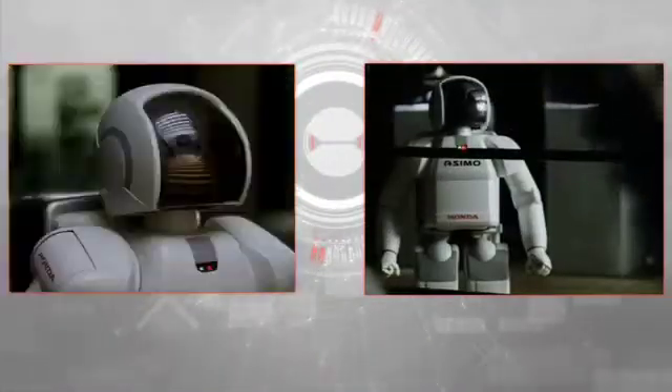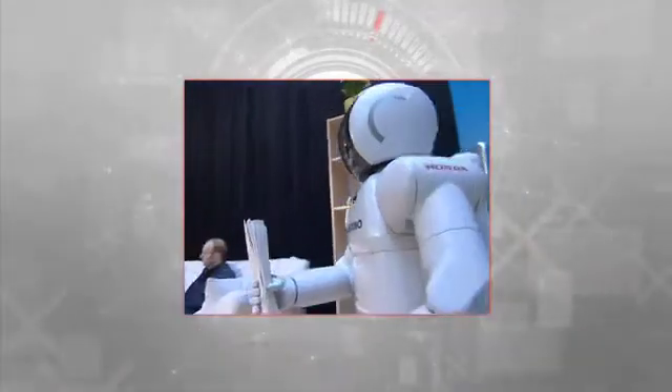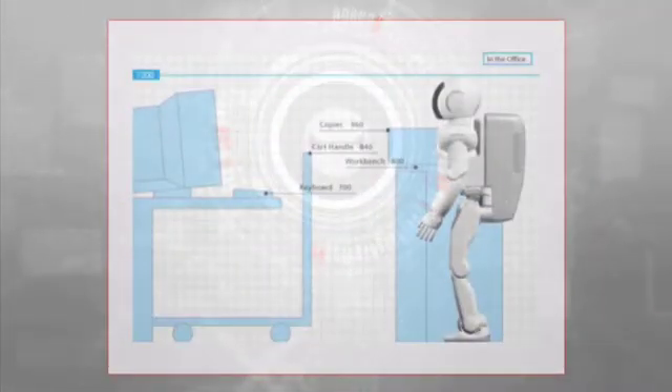First introduced in 2000, ASIMO achieved better balance, was more nimble on its feet, featured a sleek, stylish design, and was capable of simple operations within a human living environment. ASIMO's height was an important strategic decision — its size allows it to easily operate in a human environment, and its eyes are located at the same height as those of a seated adult.